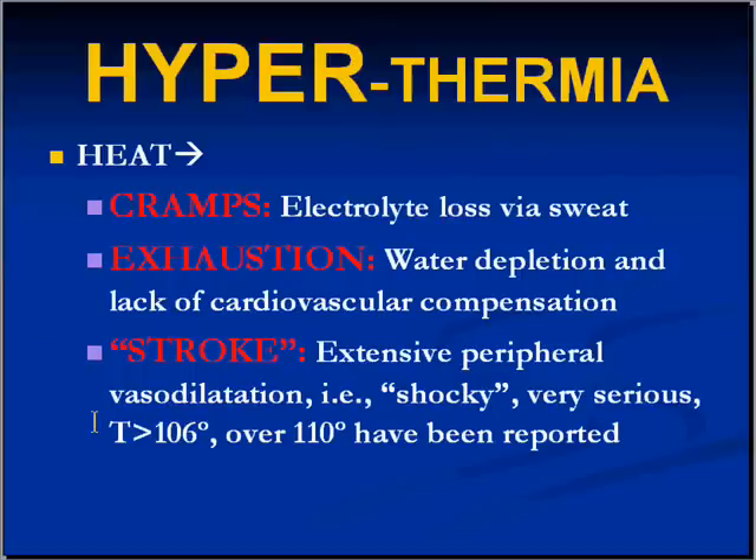Hyperthermia can be looked at as a spectrum. In the earliest stages you may have some muscle cramping because of electrolyte loss, chiefly through sweat — this is entirely reversible. In the more serious but still not highly mortal stage, still totally reversible, is heat exhaustion, where there has been significant water depletion and also some cardiovascular decompensation.